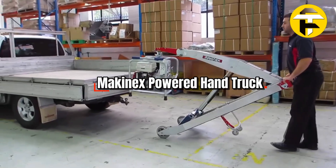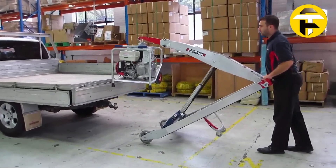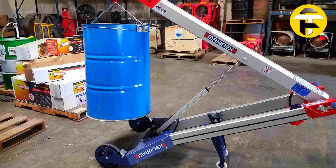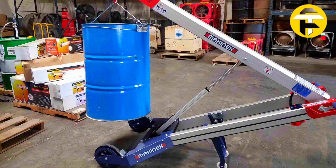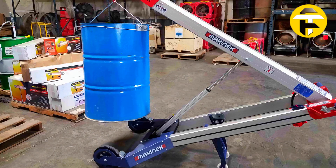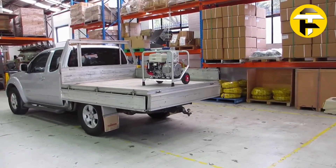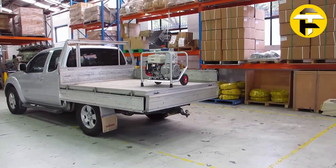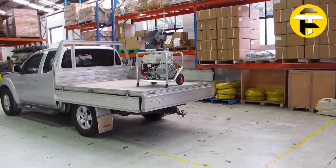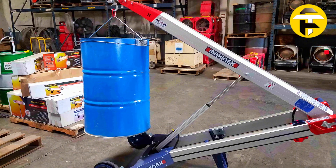Mcanex Powered Hand Truck. Meet the Mcanex powered hand truck, a compact battery-driven material handling solution that allows a single operator to lift and load bulky items weighing up to 308 pounds safely and efficiently. Powered by a 12-volt, 25-amp linear actuator, the lifting arm moves smoothly with a thumb switch, while the adjustable handle provides precise load placement. Weighing only 97 pounds and folding flat for storage, it transforms heavy lifting in warehouses, workshops, and transport vehicles.